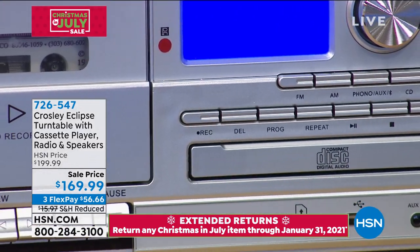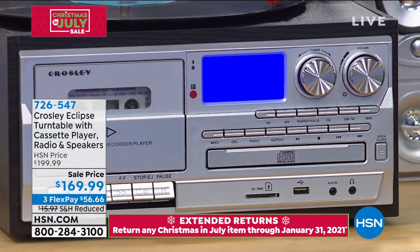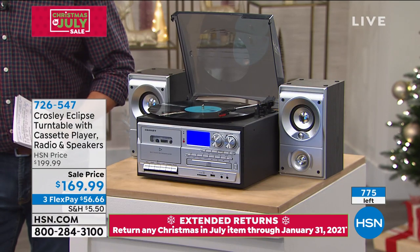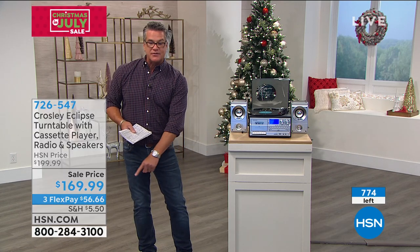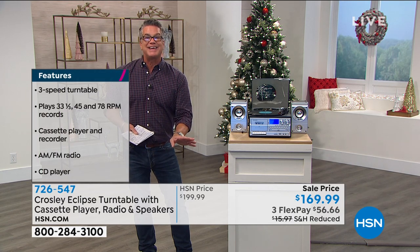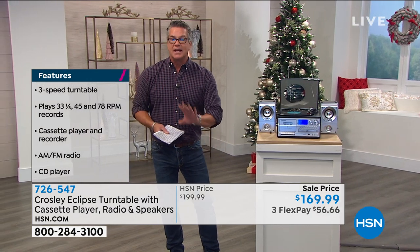There are now about 775 remaining if you want to get this. If you've always dreamt of having your own turntable with speakers and something that brings back wonderful memories, it's great. If you're buying it for your kids, they'll love it. You're getting a full stereo for $169 — it's on sale today, $30 off. You don't have to pay it all — it's only $56 a month. Extended returns — you can return it at the end of January, giving you about seven months to enjoy it.